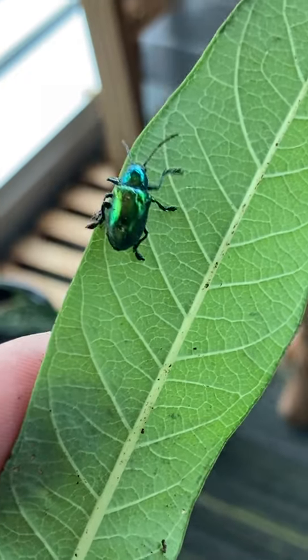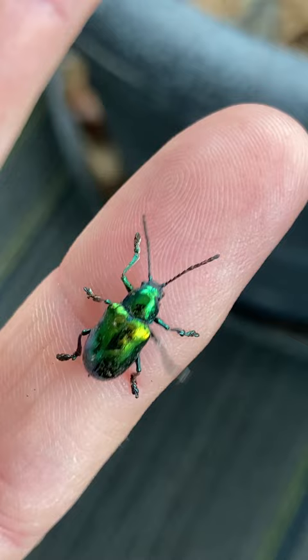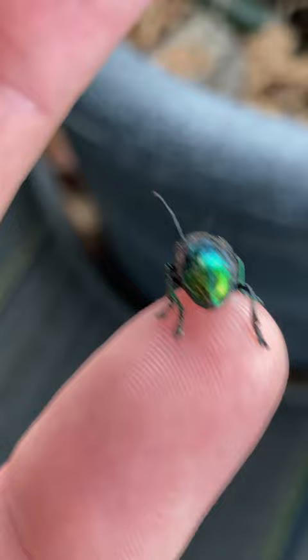What is this beetle? If you said the Dogbane Beetle, you would be correct. This is one of the most beautiful beetles you can find. Its scientific name is loosely translated to 'made of gold.'